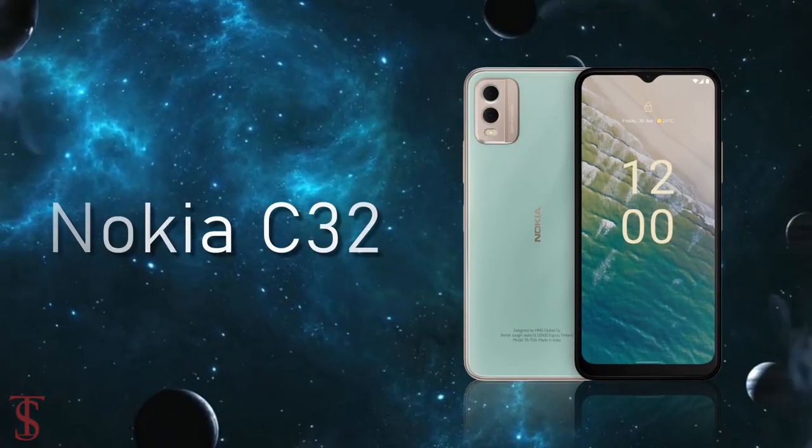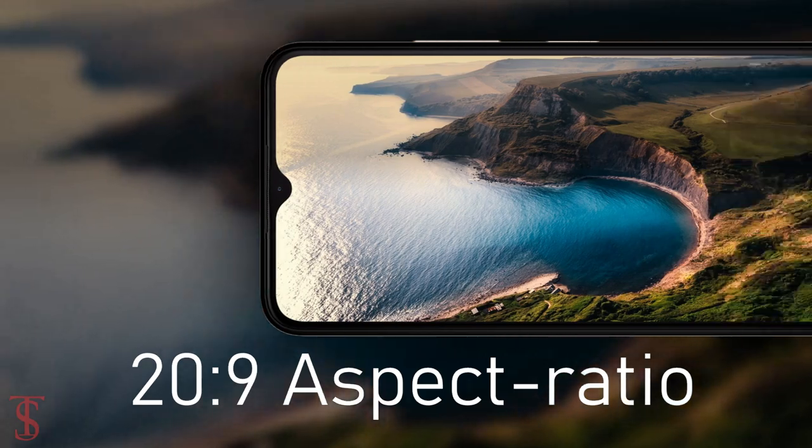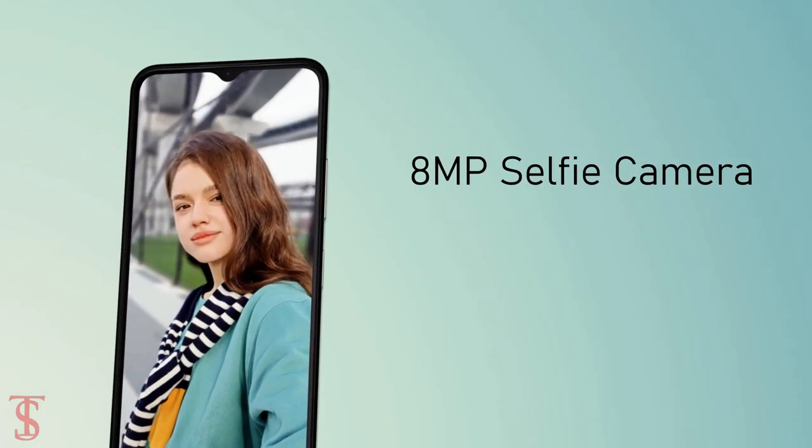The Nokia C32 supports a 6.5-inch HD+ display with a tall 20:9 aspect ratio, and it has a water drop notch at the top center that carries an 8 megapixel selfie camera.